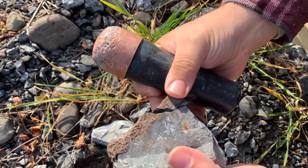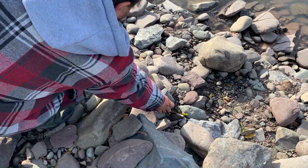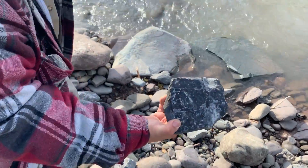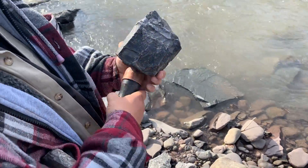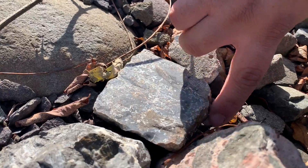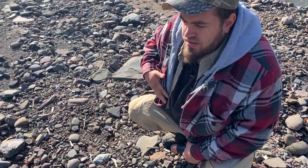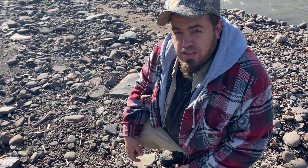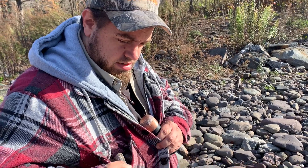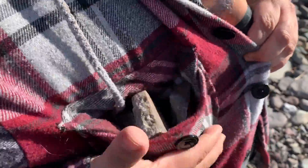Look at that! Nice giant chunk. I'm so glad we came over here. I'm looking for these flat shiny surfaces. I really love when I find random flint like this. I got a whole pocket full of flint here with just 15 minutes of walking around.